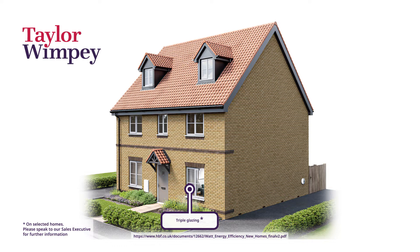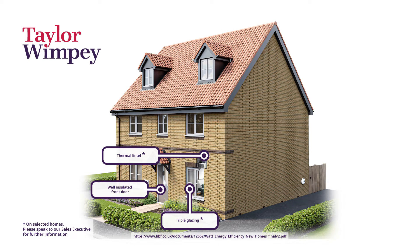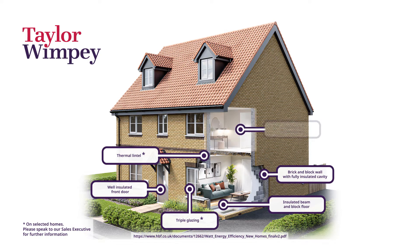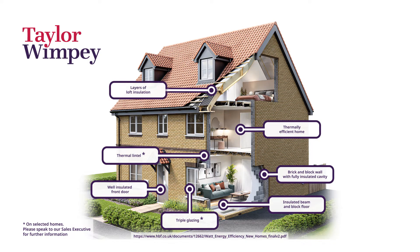We work hard to make a new home airtight by preventing heat loss through the windows, doors, walls, roof and floor. These measures can help to save money on energy bills and create a home that is comfortable and energy efficient.